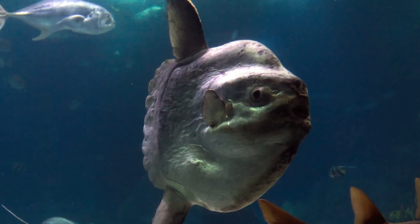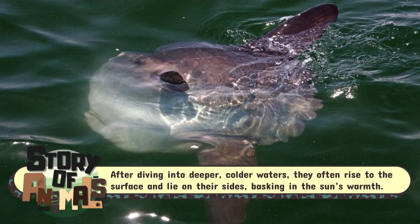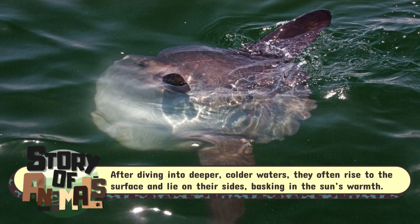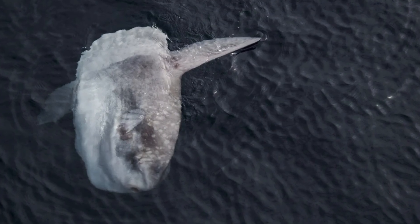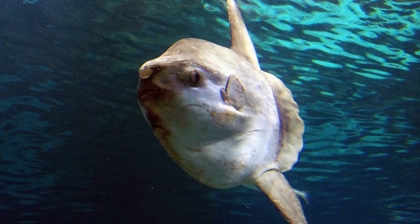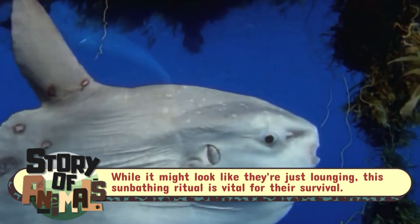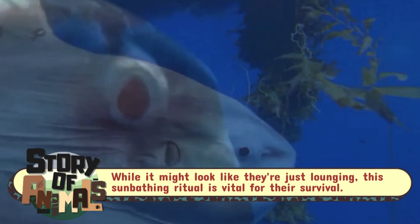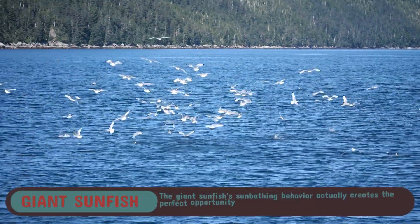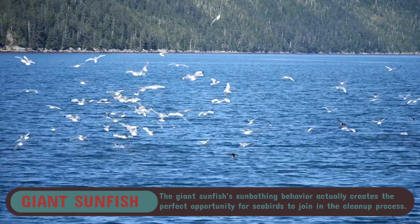But here's where things get even more bizarre. Sunfish are known to sunbathe. They spend a significant portion of their time near the surface, basking in the sun. This behavior might seem strange for a fish, but it actually serves a very important purpose. By soaking in the sun's warmth, sunfish raise their body temperature, allowing them to stay active in the cold depths of the ocean. And if that wasn't enough, they also attract seabirds who peck at their skin, further helping them rid themselves of parasites.